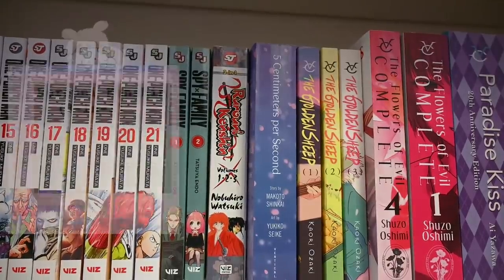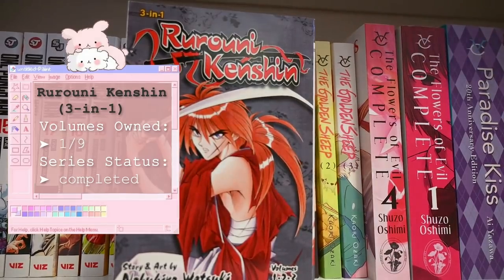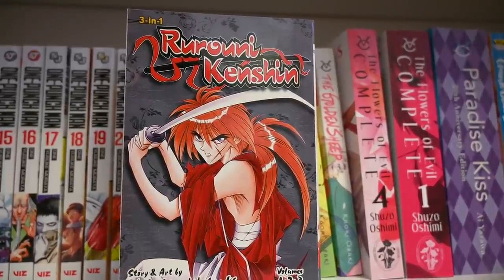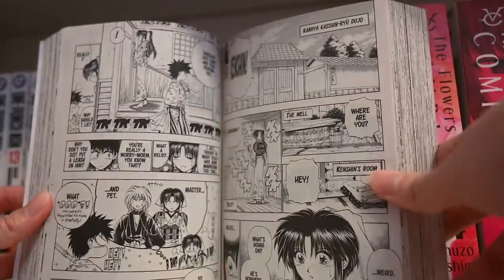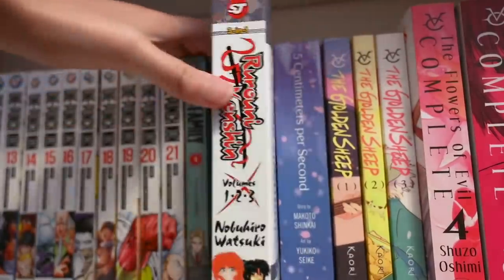The next series is Rurouni Kenshin — the three-in-one edition. This was a pretty random purchase I got off of Facebook Marketplace. I have not given it a read yet, but I've heard from a lot of people that it's really good and they say the story is amazing. It's a pretty classic series that a lot of people really enjoy.